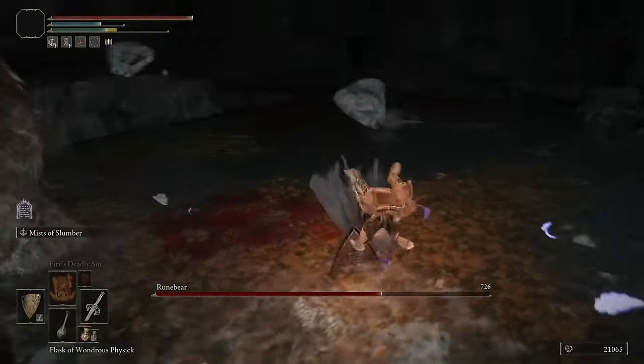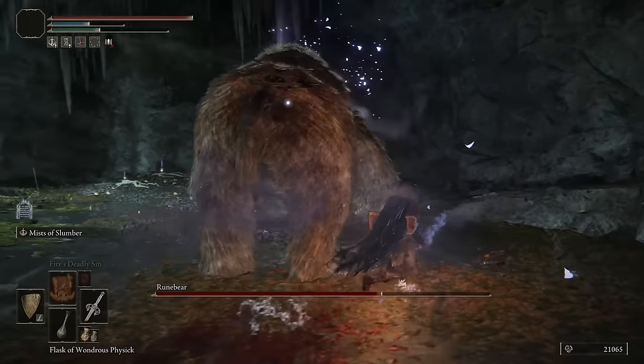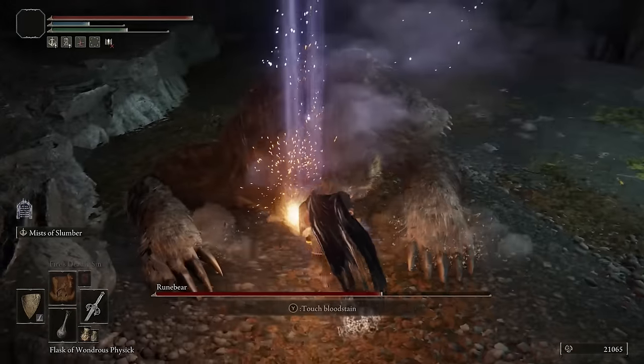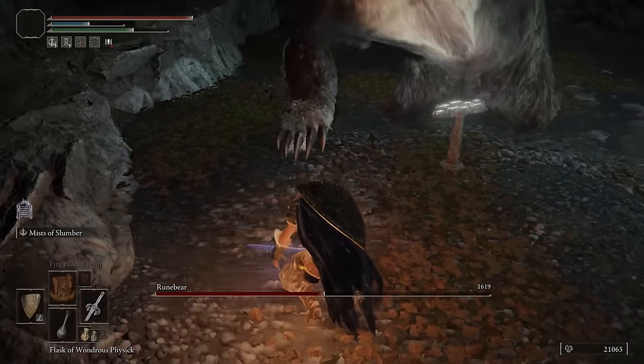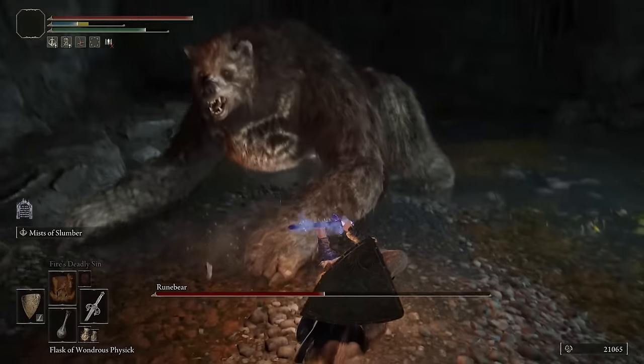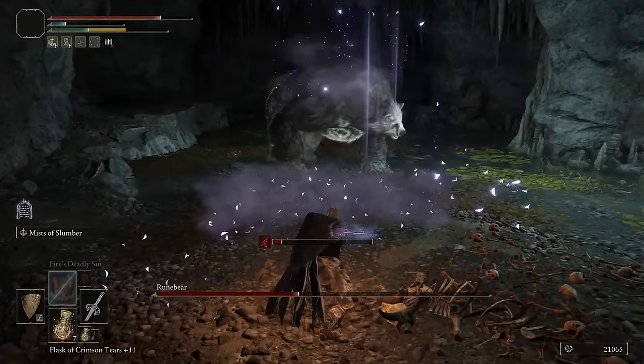A lot of the armor sets in this game do look pretty cool, but I've actually found that a lot of mixing and matching of the armor pieces can make some pretty cool looking combinations. If you guys enjoy this video, then maybe I can make a series out of it because I really enjoy all the different fashion that is in Elden Ring. But let's go ahead and get into the first thing I want to showcase.